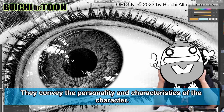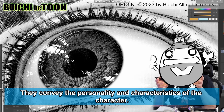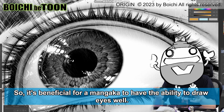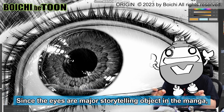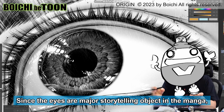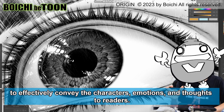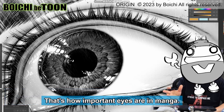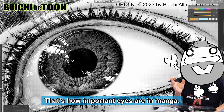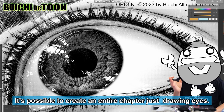Eyes are the most frequently drawn and essential feature of a character in manga. They convey the personality and characteristics of the character, so it's beneficial for a mangaka to have the ability to draw eyes well. Since the eyes are a major storytelling object in manga, they need to be accurately portrayed in every moment of the story to effectively convey the character's emotions and thoughts to readers. That's how important eyes are in manga.